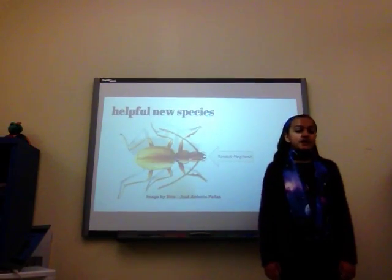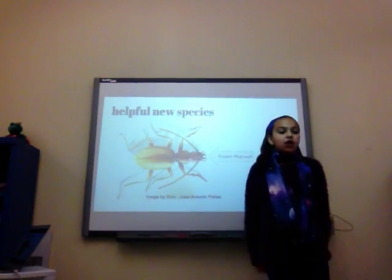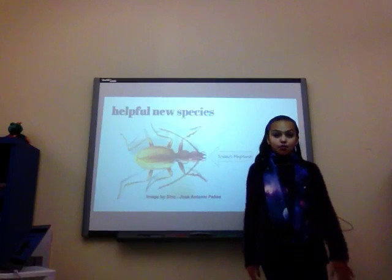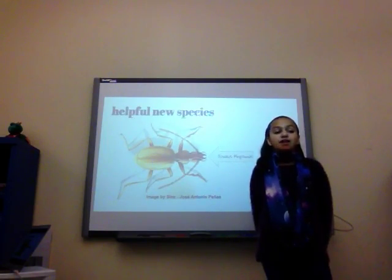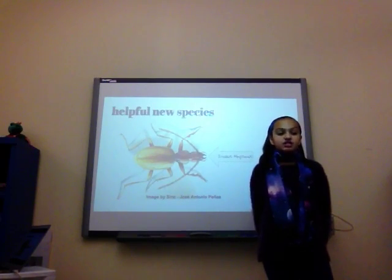One time a new species helped us was when the Juvalius abysimus was found. A Juvalius abysimus is a beetle that was found in the longest cave in the world, Crubara veronia. It helped because we got to find out about how animals can evolve and adapt to harsh conditions.